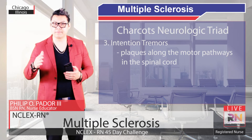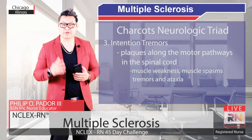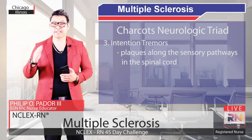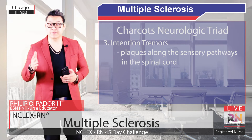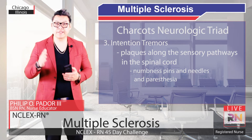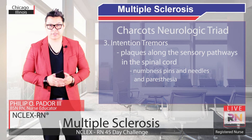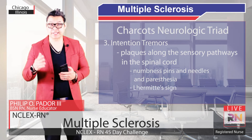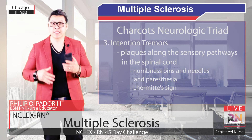Motor symptoms can include muscle weakness, muscle spasms, tremors, and ataxia, which is a loss of balance and coordination. In serious cases, this can lead to paralysis. Plaques in the sensory pathways can affect inbound signals like sensations from the skin, which can cause symptoms like numbness, pins and needles, and paresthesia — which are often tingling feelings but might also be painful itching or burning sensations. Occasionally, there can be very specific sensory symptoms like Lhermitte's sign, which is when an electric shock sensation runs down the back and into the limbs when a person bends their neck forward.